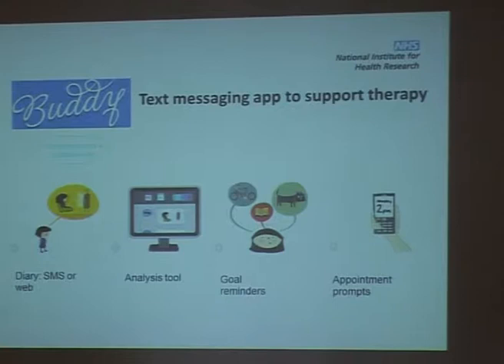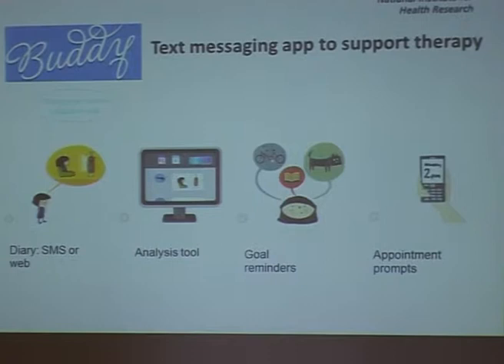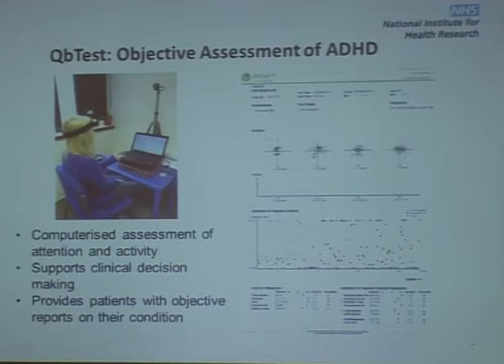We've already heard from Buddy, so I won't say more about that. Buddy are one of our SME partners. Another of our partners is QB Test Limited, and they have a system for objective assessment of ADHD.